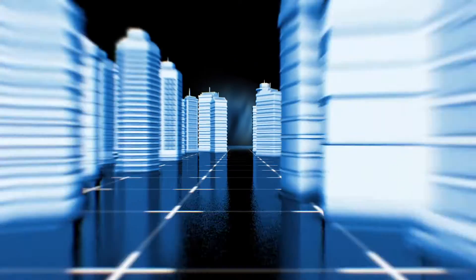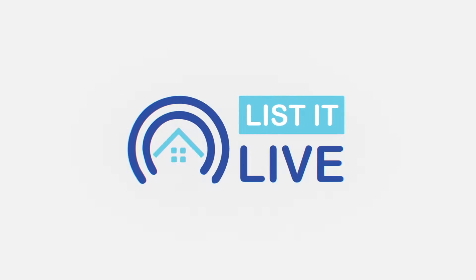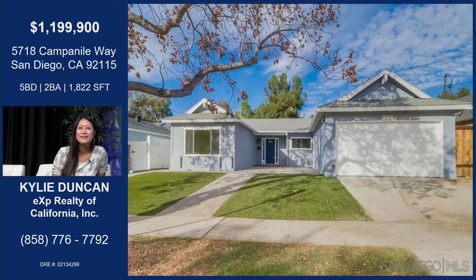Hey guys, thank you so much for tuning in to List It Live, where we give you a guided tour of the hottest homes for sale in San Diego. I have such a sweet and beautiful friend with me, Miss Quinzu, back in the house. Welcome! I want to talk about this beautiful property you have, because it's a gorgeous one and it won't last long. So let's talk about it.